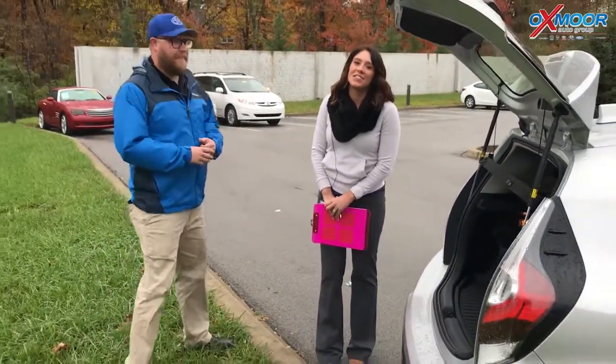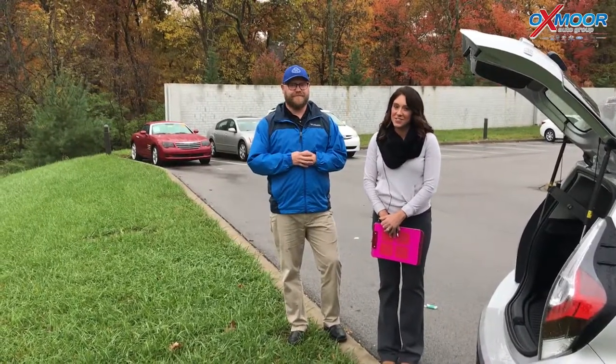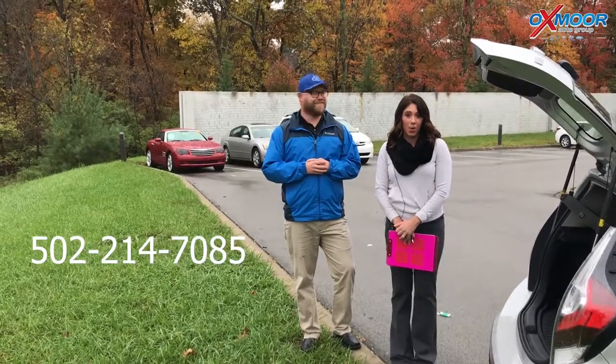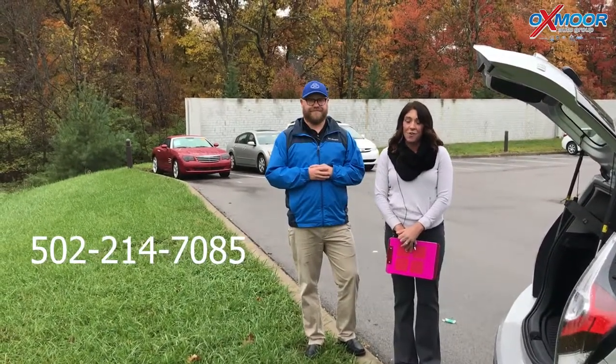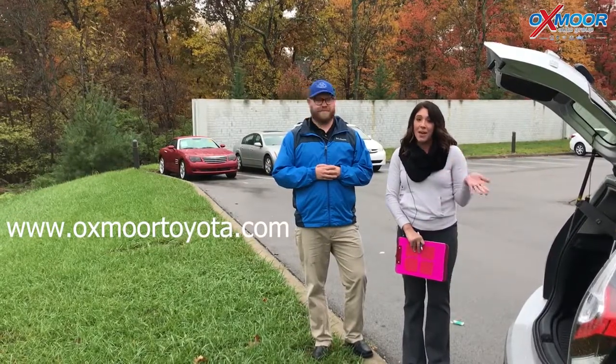Thank you so much. If you guys have any questions on this vehicle, please let us know. You can always give us a call — our phone number is 502-214-7085. Or you can visit our website at oxmoortoyota.com. I will have a link to this specific one in the comments below — it'll have the price and some more details in there.